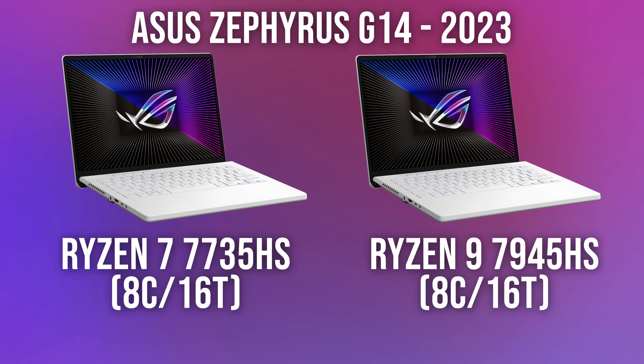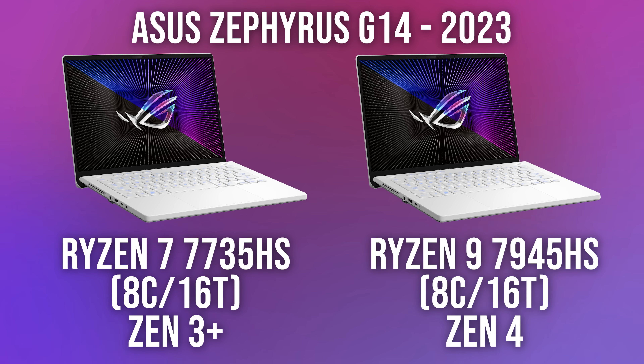Take these two 2023 ASUS Zephyrus G14 gaming laptops for example. They've both got brand new CPUs, right? Wrong. The one on the left uses last year's Zen 3 Plus architecture, while the right uses this year's latest Zen 4, which could be up to 18% faster in single-core performance. So this year it's critical that you understand AMD's new processor naming before making a mistake when buying.